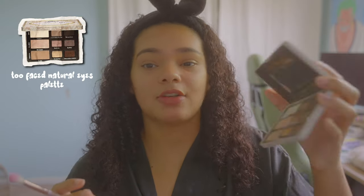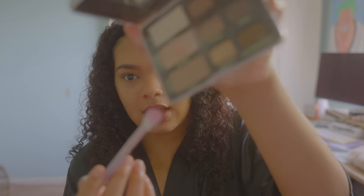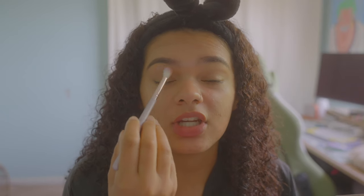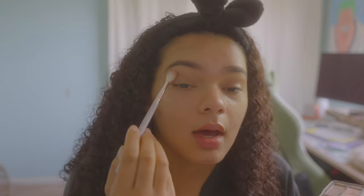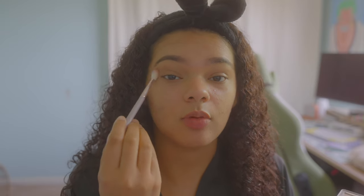I'm going to use this Too Faced Natural Eyes palette that I've had since middle school. I only put it on my skin for a couple hours and wash it off, so I don't care if it's old. I use a light brown — I'm starting with 'Nudie' just because I don't remember how dark it is — and I just do circles around my eye. It brings some color and life back. Then I go in with 'Cashmere Bunny,' which is a little bit darker. Use a fluffy brush to get a light, airy look. And we're done with this step.